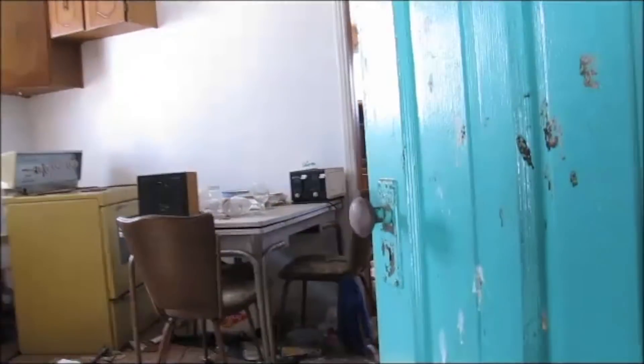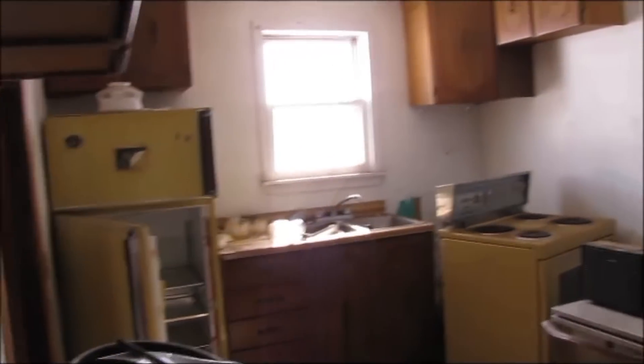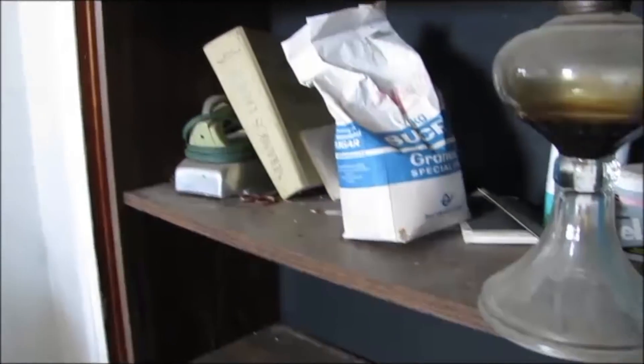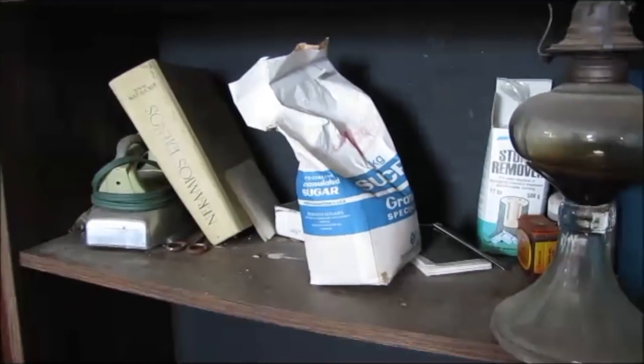Oh wow, look at this. Such a tiny house with so much left inside here. This is a great find. I have some antiques there.